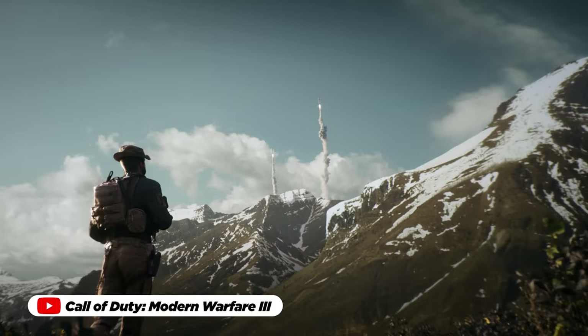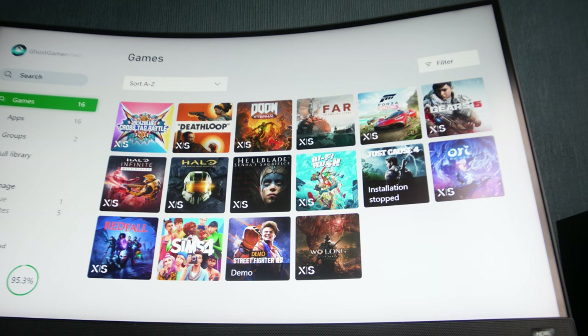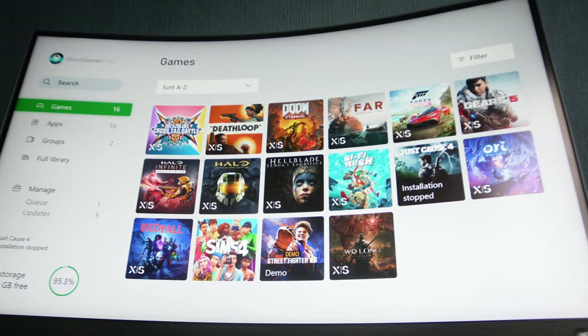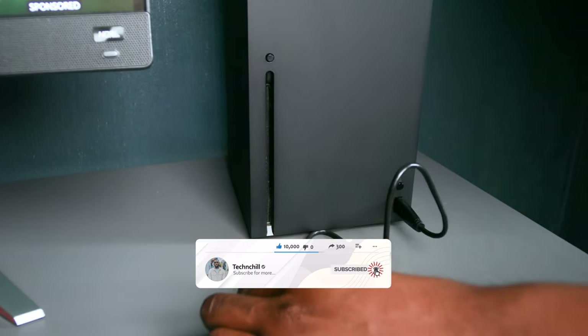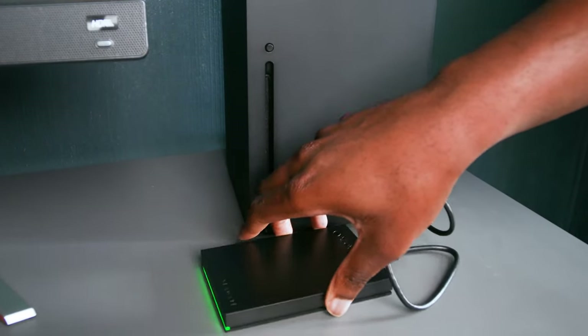Whether it's the exhilarating thrill of a multiplayer shooter, the enchanting narrative of an RPG, or the nostalgic embrace of classic titles, every game maintains its rightful place within your collection, ready to be summoned at a moment's notice. The simplicity of setup and plug-and-play functionality ensures that expanding your storage doesn't require technical wizardry — just connect the device to an available USB port on your Xbox console and you're ready to go.